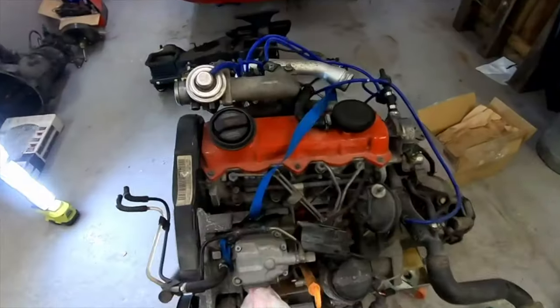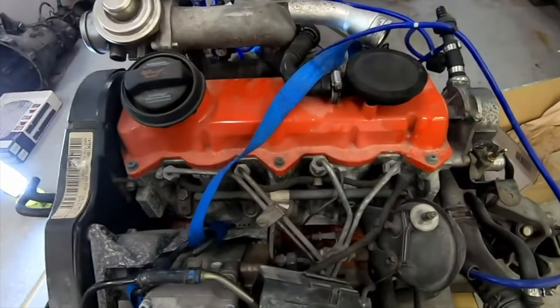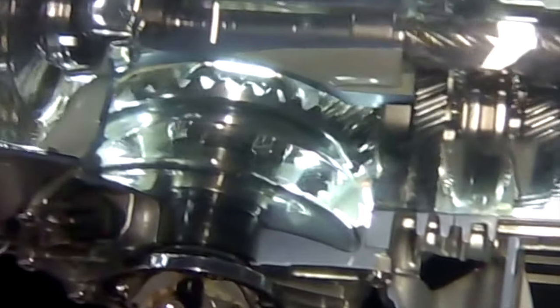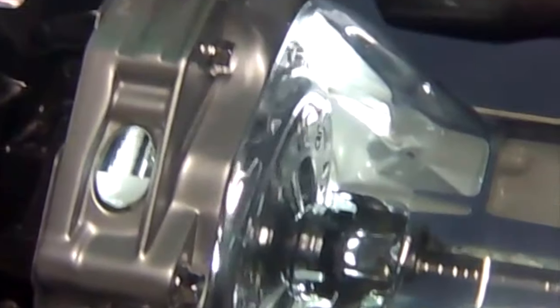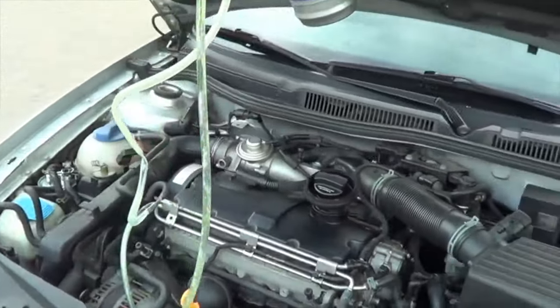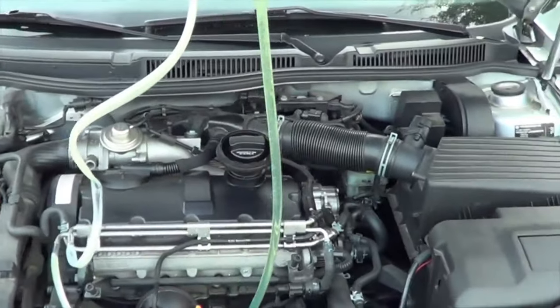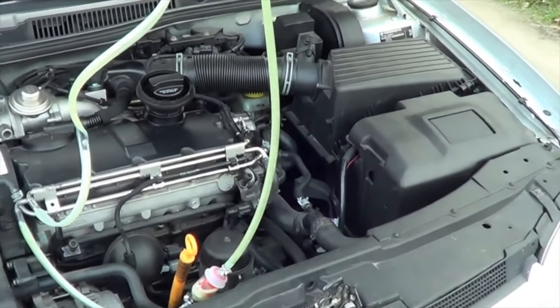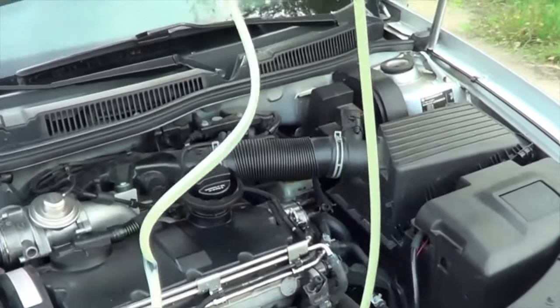Volkswagen PD 1.9 TDI. Modern engines of the Volkswagen concern often become objects of criticism, and non-compliance with environmental standards is just the beginning. But at the end of the 20th century, Volkswagen built a very successful turbo diesel — the PD 1.9 TDI. The motor not only became the engine of the year in 1999 in the 1.8 to 2-liter class, but also gained a reputation as an extremely reliable power unit, largely due to its pump-injector system devoid of the disadvantages of common rail.